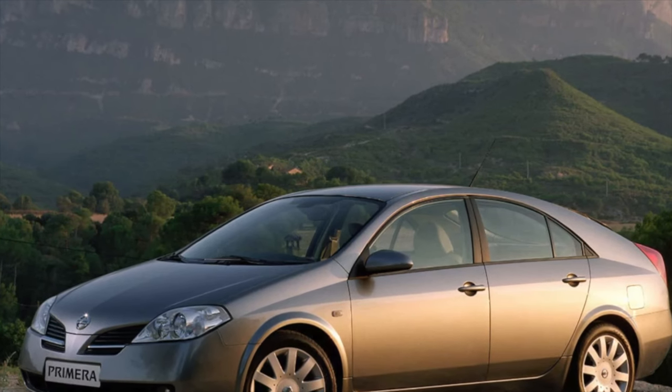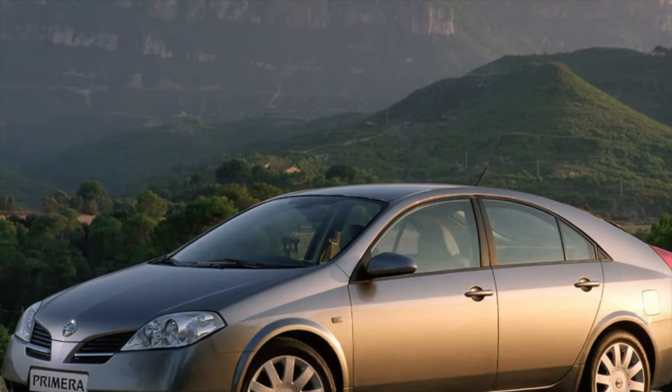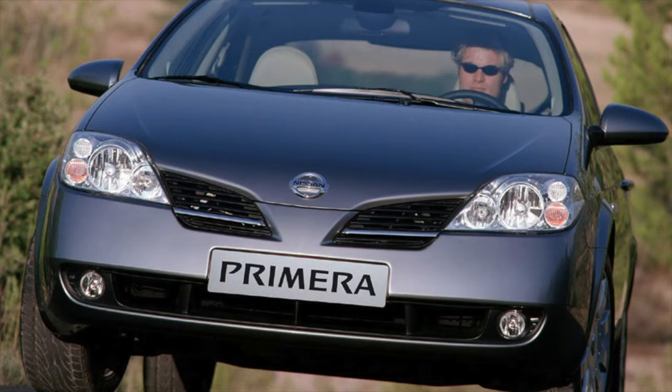Greetings dear friends! I present to your attention the most common malfunctions and breakdowns that occur on the Nissan Primera.